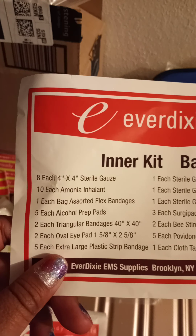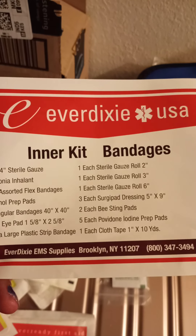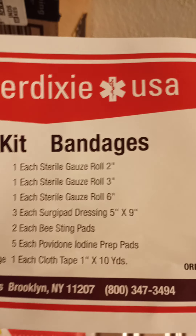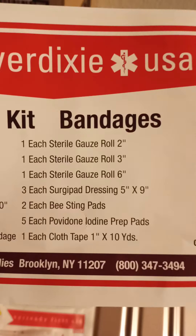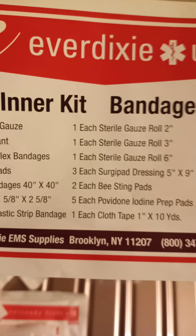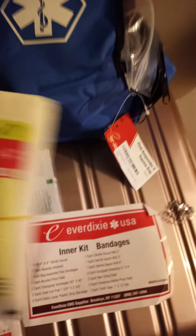The second bag comes with gauze bandages and prep pads. It has some absorption pad dressing, some big bee sting pads, iodine prep pads — two of the bee sting pads, five of the prep pads, and eight of the sterile gauze.